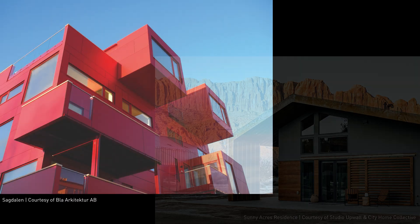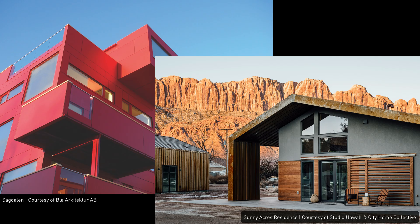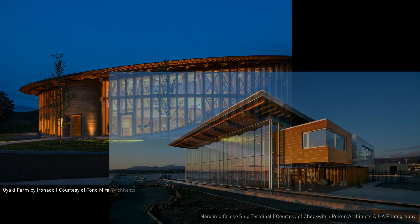Designers worldwide are making the switch, and Vectorworks is proving to be a game-changer in the industry. Are you ready to revolutionize your design process? Give Vectorworks a try and experience the future of design software. Visit Vectorworks.net to learn more and start your free trial today.